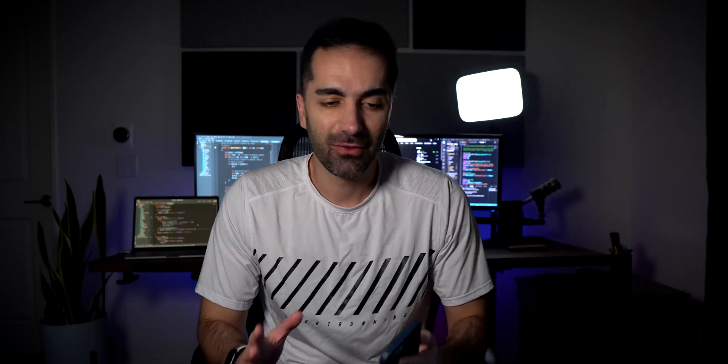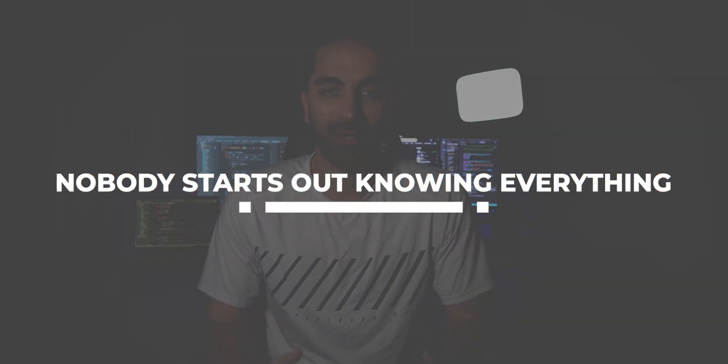Finally: no one starts out knowing everything. When I first started, the senior developers seemed like they knew it all, and it felt like I was never going to get to that level. But the truth is, they all started out exactly where I was. If you've been working in a codebase for years — or you might have even been the one to write it — you're going to know the ins and outs, all the weird edge cases, and what all the cryptic error messages mean. So you'll get there eventually.